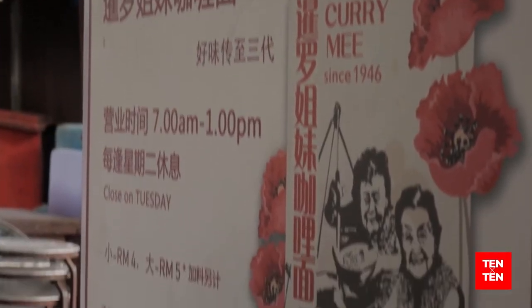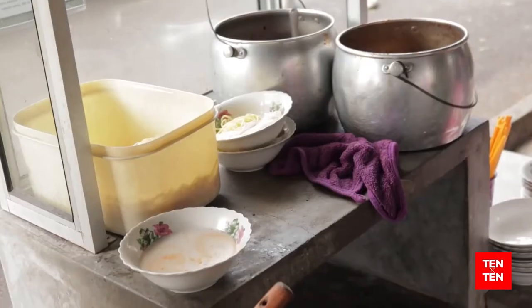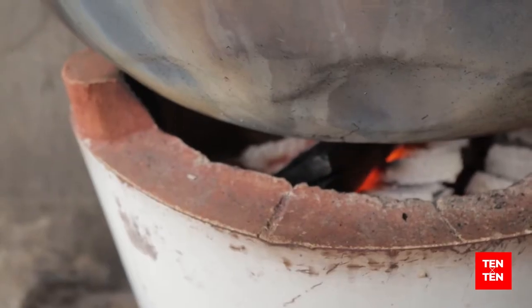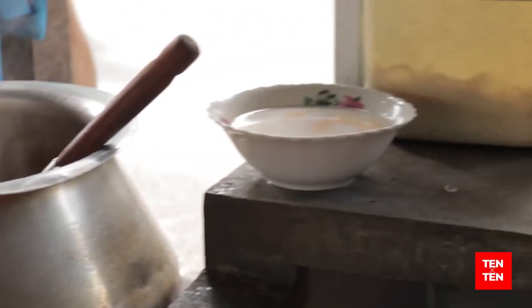So it just started quite recently? Yeah, just five years. So Ms. Ong, what's so special about your curry mee? The special is the chilli and the sotong. Our sotong is cooked with the chilli and soaked egg. And our curry mee uses coconut milk.